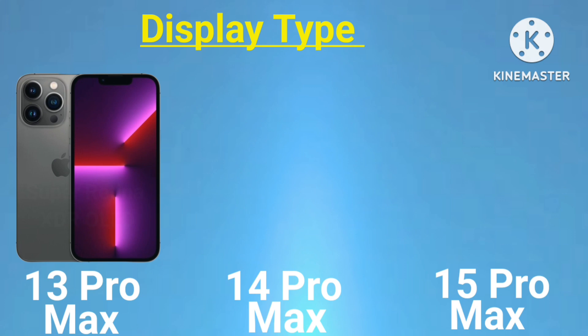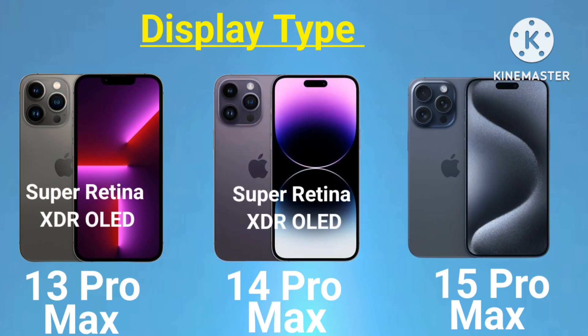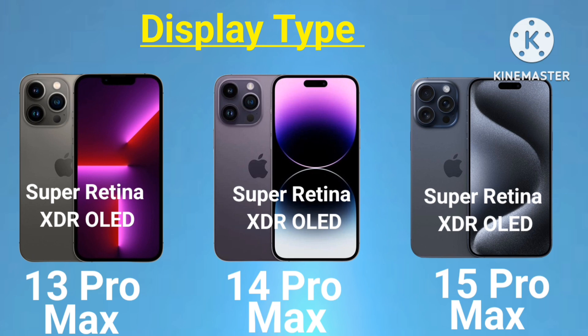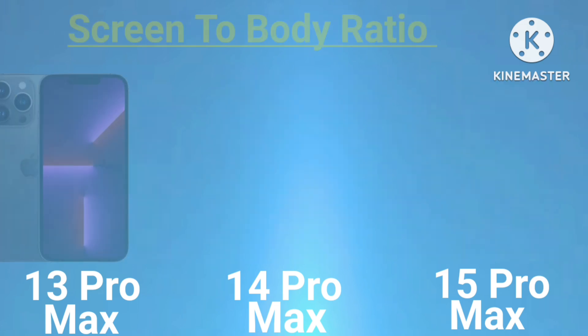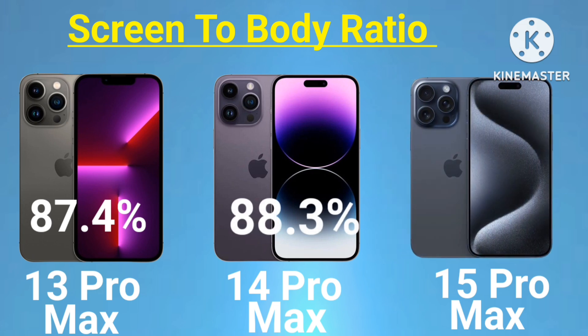Display type: 13 Pro Max - Super Retina XDR OLED; 14 Pro Max - Super Retina XDR OLED; 15 Pro Max - Super Retina XDR OLED. Screen-to-body ratio: 13 Pro Max 87.4%, 14 Pro Max 88.3%.